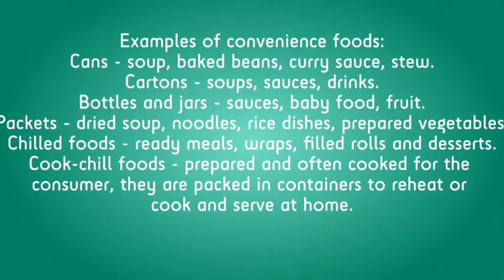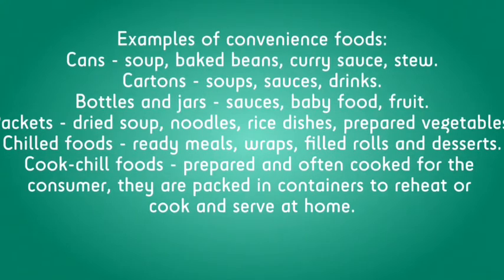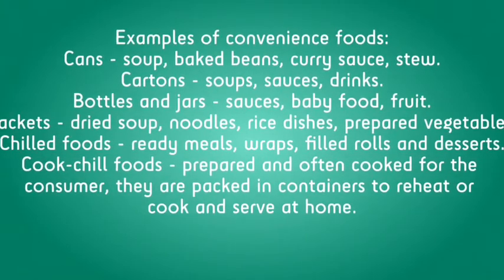Cooked chilled foods are prepared and often cooked for the consumer. They are packed in containers to reheat or cook and serve at home.